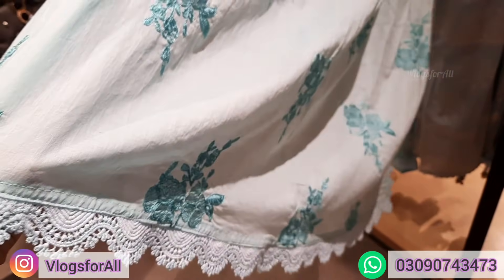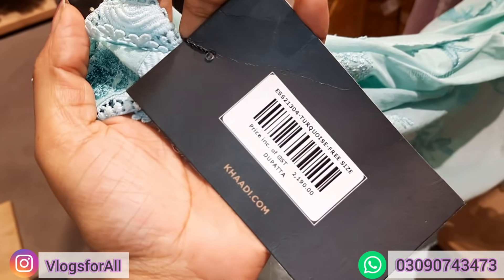If you have any color in your suit, this will look very nice, especially because this is a lawn. The price of this is 1190.